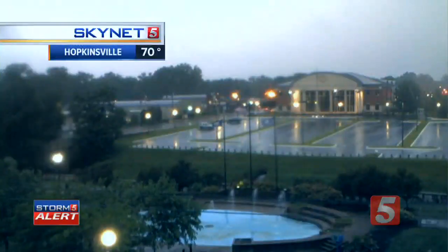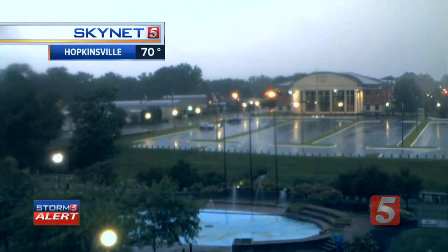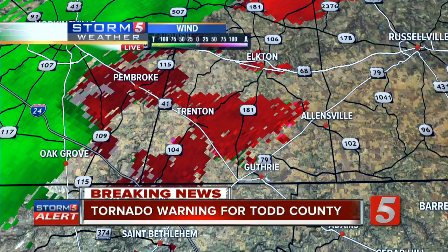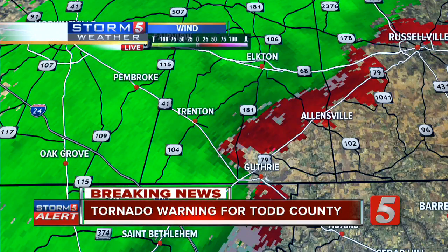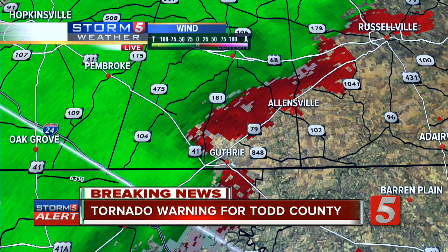The tornado threat is over for Christian County, but it is now in Todd County. The damaging straight-line wind and hail threats are not over for Christian County. Here is a live look from Hopkinsville on our Skynet camera — the rotation signature has moved away, but the wind's still howling and the rain's still pouring. We are getting reports of damage to buildings and structures in parts of Christian County. At this point we cannot confirm if that's from straight-line winds or possible rotation. That won't be determined until the National Weather Service surveys damage tomorrow — they determine whether damage is rotational or all laid down in one direction.